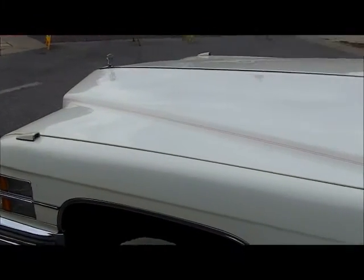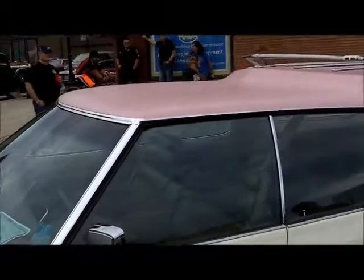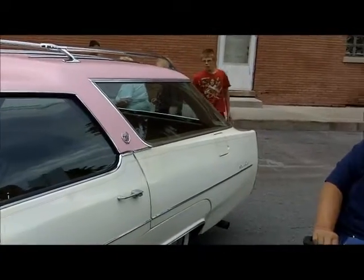This is quite a car, and believe me, it's not all pink — just the top. It's a white Cadillac with pink striping and a pink vinyl top. The only Cadillac I ever saw made into a station wagon was a hearse.